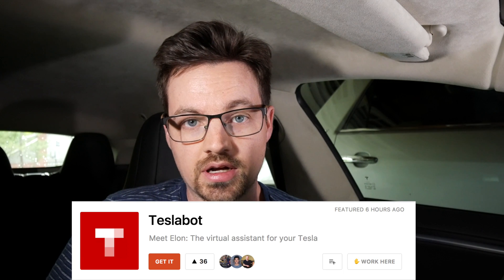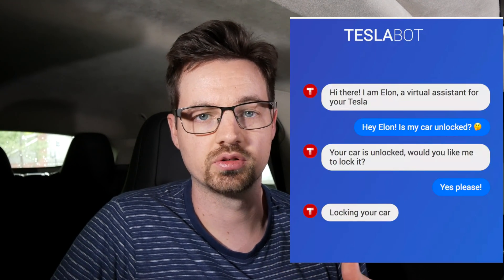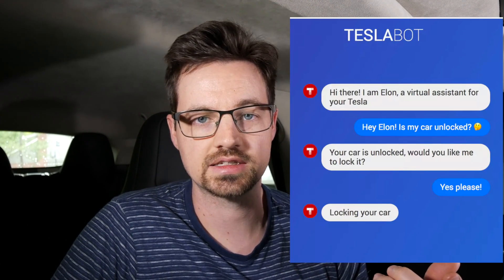There's a chatbot created by a company called SmartCar called TeslaBot. It's a chatbot that interacts via Facebook Messenger — when you text it, it's basically an AI. You give it access to your Tesla login and you can interact with it by chat to do basically anything you could do on the Tesla app.